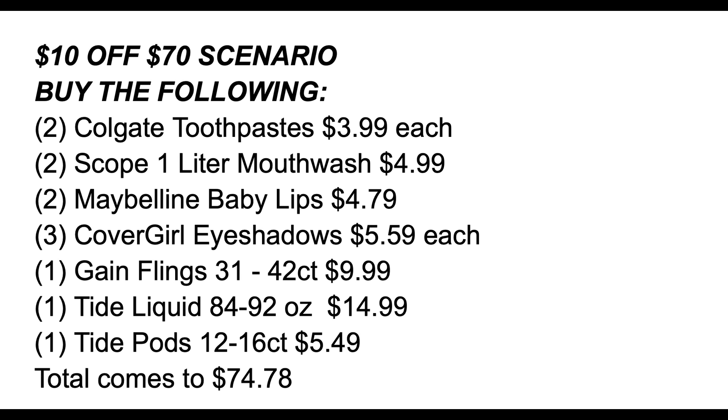Here's the scenario: grab two Colgate toothpastes at $3.99 each, two Scope one-liter mouthwashes on sale for $4.99, two Maybelline Baby Lips at $4.79, three CoverGirl eyeshadows at $5.59 each, one Gain Flings for $9.99, one Tide liquid for $14.99, and one Tide pod for $5.49 — 12 products totaling $74.78. If you don't have those CoverGirl insert coupons, think of some deals to put in their place. You could do the Pampers diapers deal, the Gillette Venus disposable deal, or the Kotex deal. Just keep in mind your out-of-pocket will be higher if you replace the CoverGirl.